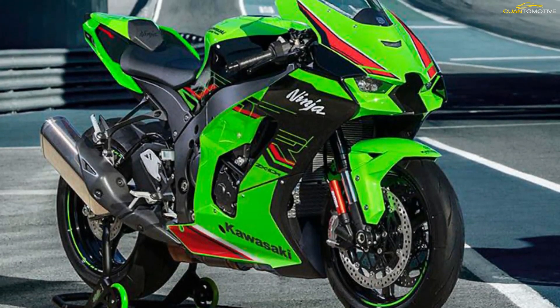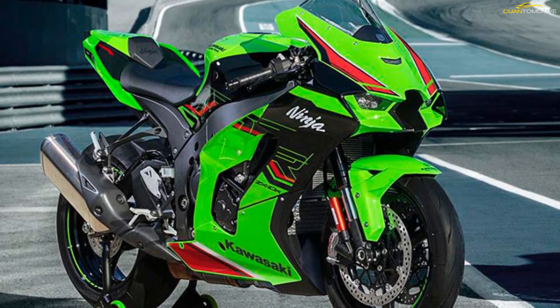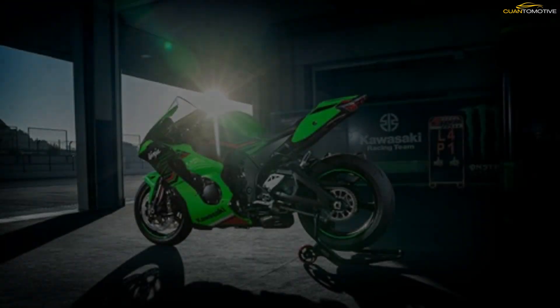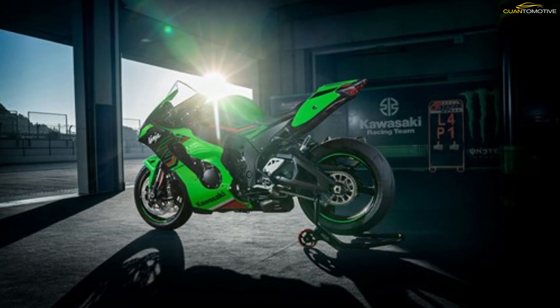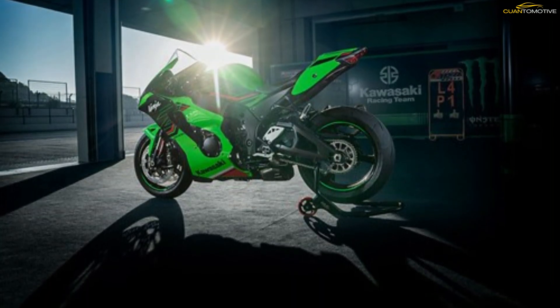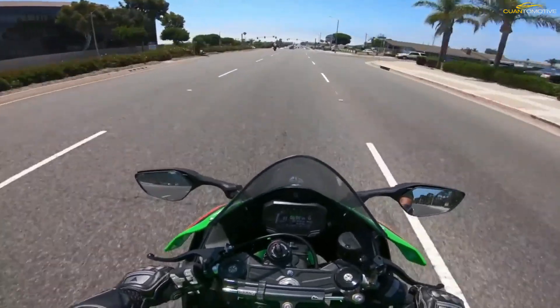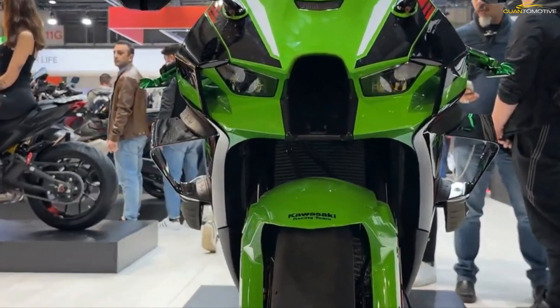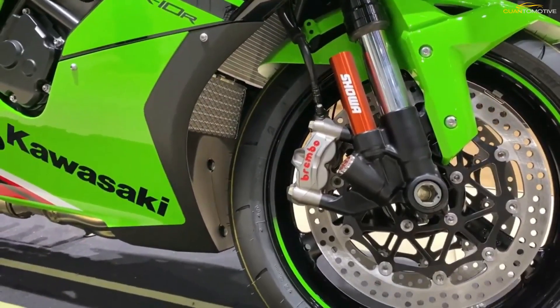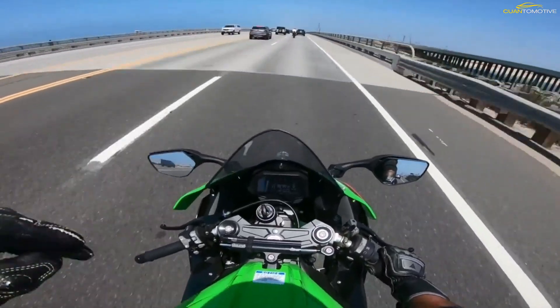The 998 cubic centimeter four-cylinder engine of the Ninja ZX-10R super sport was designed to win championships. Based on feedback from Kawasaki's world SBK race machine, an air-cooled oil cooler increases cooling performance for strong engine output at all RPM. Gear ratios are optimized for track riding and offer quick low-to-mid-range acceleration. The Ninja ZX-10R is built for those who rise to the challenge.